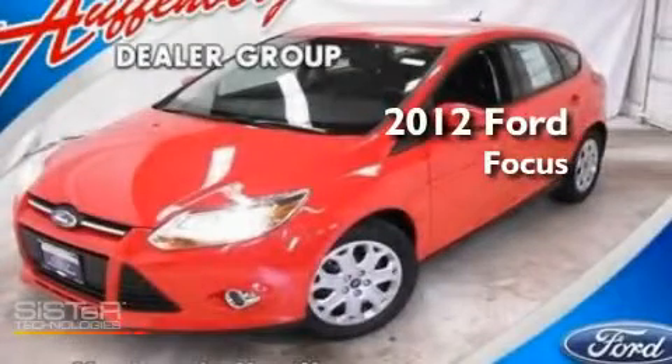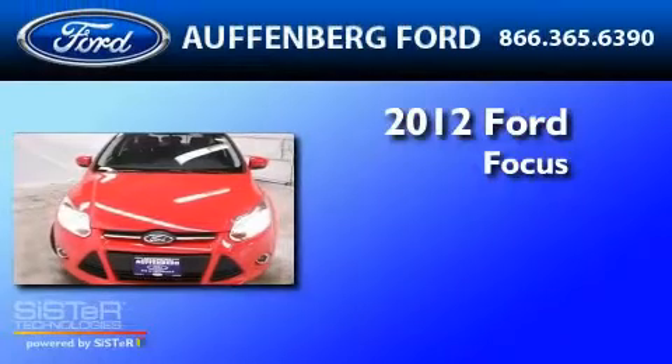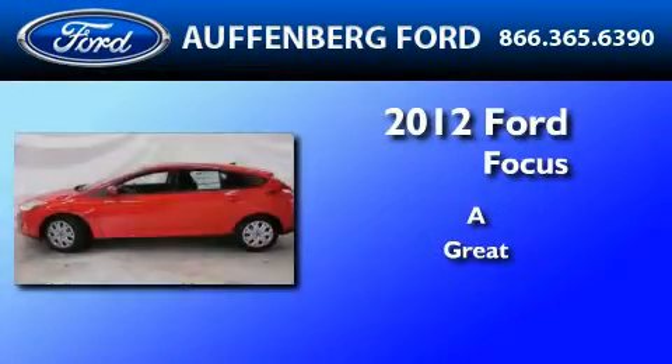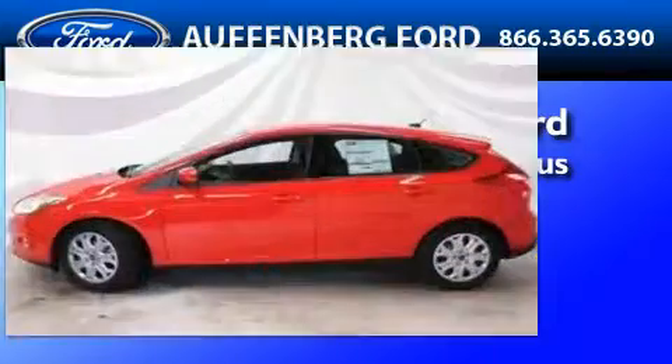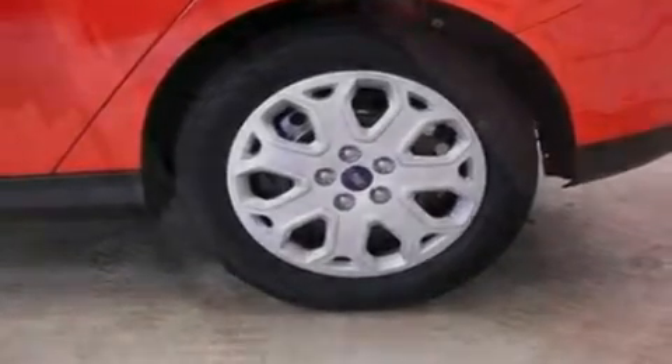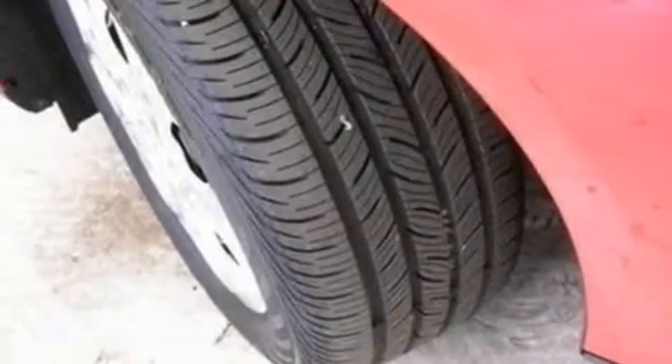This is a brand new 2012 Ford Focus. Its top features include air conditioning, a keyless entry system, an external temperature display, and a CD player.